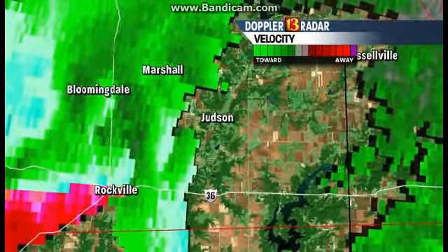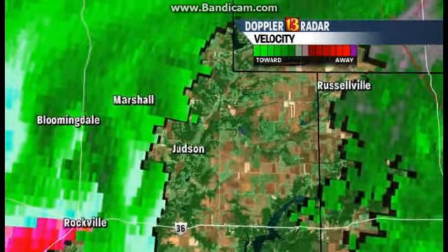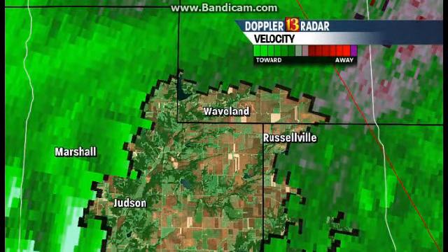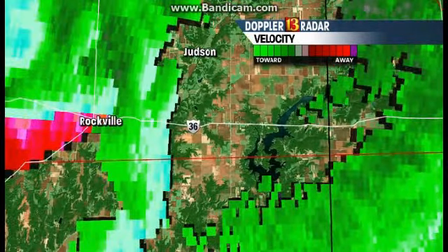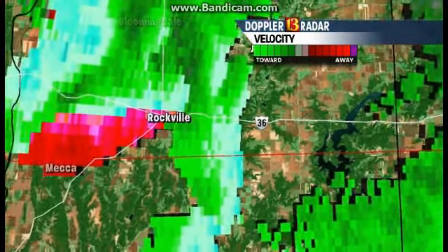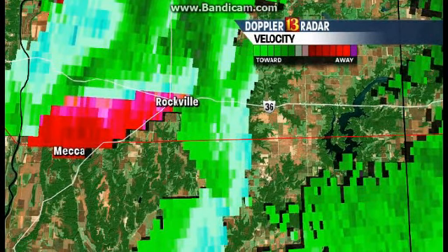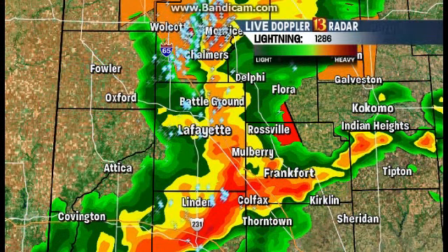It's likely on top of Rockville right now, crossing over Route 36. We've been saying the movement is northeast. So Marshall, Bloomingdale, Judson — hopefully you've been heeding the warnings because it's moving your way. Likewise in Waveland and Russellville. Our crew is safe — we're going to keep them in a safe spot. The National Weather Service tweeted out that the tornado may be moving towards Lafayette and could be shrouded in rain.